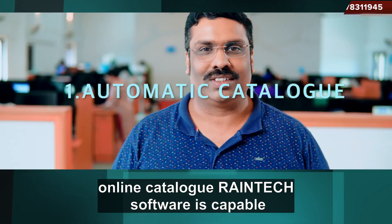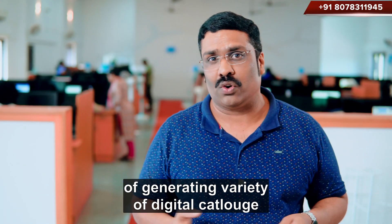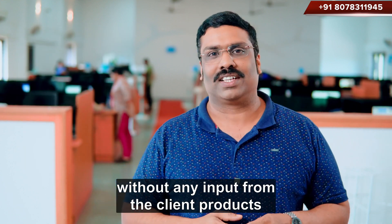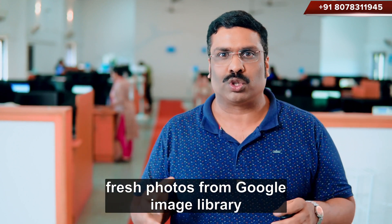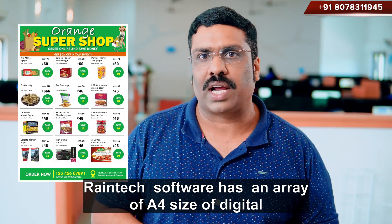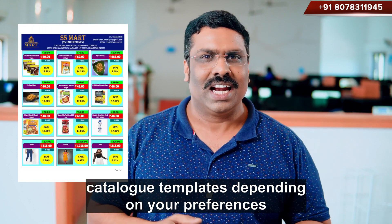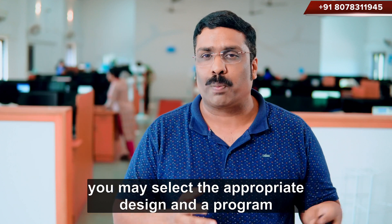Online Catalog: Reintech software is capable of generating a variety of digital catalogs without any input from the client. Any products you mention will be automatically updated with fresh photos from Google Image Library. Reintech software has an array of A4-sized digital catalog templates, and depending on your preferences, you may select the appropriate design.